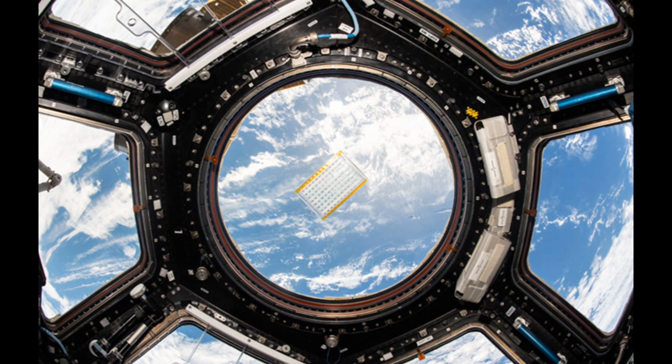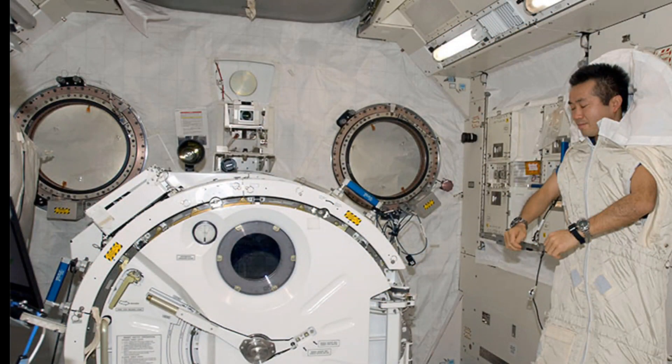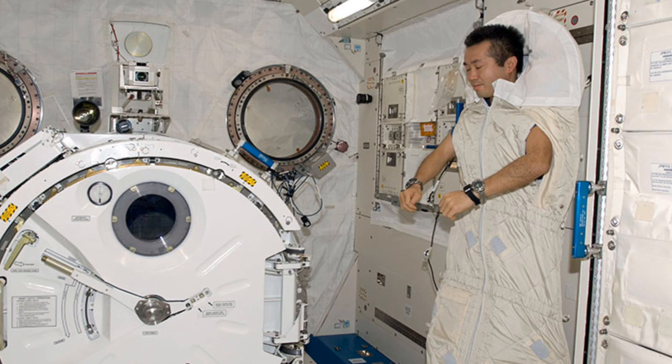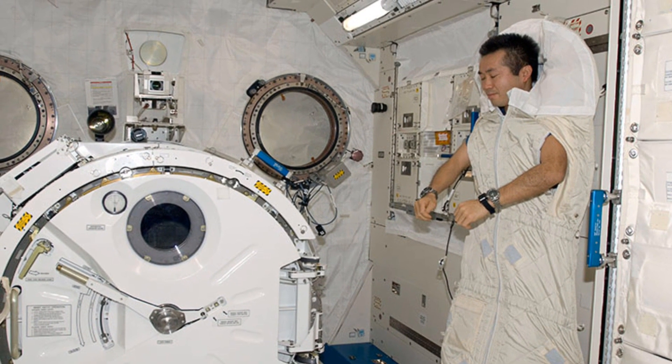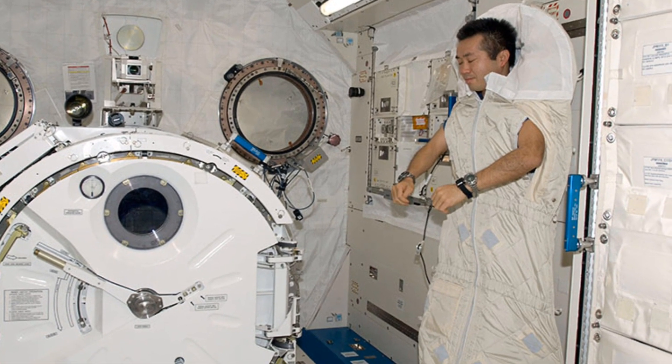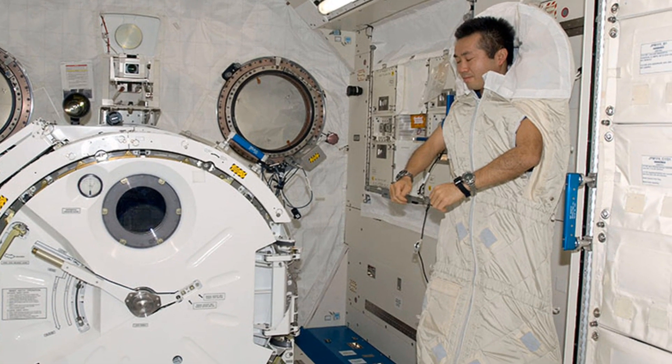Around 9 o'clock, the astronauts are getting ready for bed. They sleep in sleeping bags inside special small spaces on the ISS, so that their bodies do not float during their sleep. In fact, many astronauts use earplugs to sleep, as the machines on the ISS make a lot of noise.